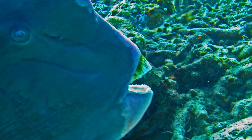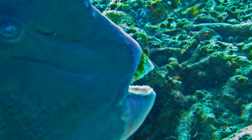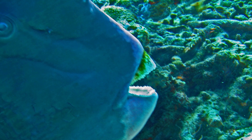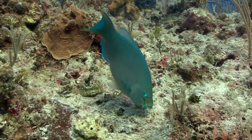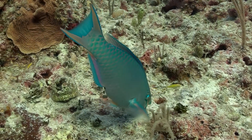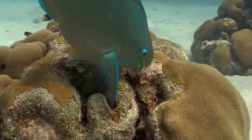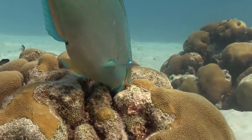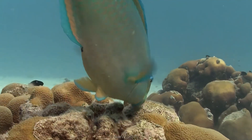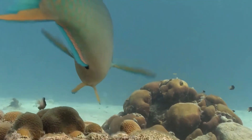These fish possess highly specialized teeth that are fused together to form a hardened parrot-like beak, which they use to scrape algae and cyanobacteria off coral surfaces. In doing so, they incidentally ingest chunks of calcium carbonate, the stony material that forms the coral skeleton. While this may seem counterintuitive, this feeding is actually beneficial to reef health, as it clears space for new coral polyps to settle and grow, preventing algal overgrowth that can otherwise smother reef systems.